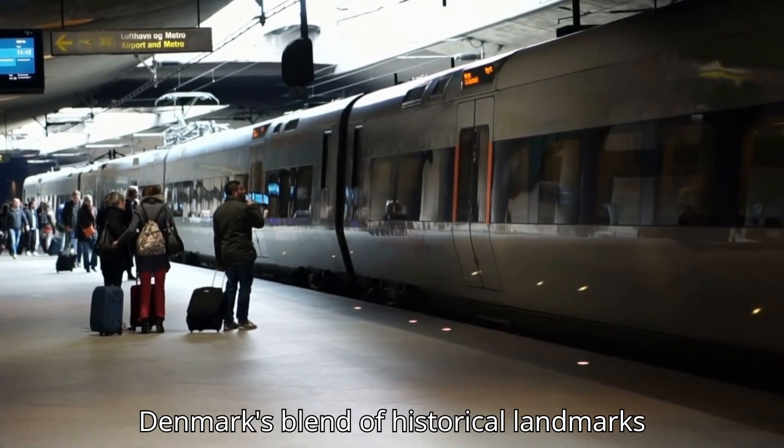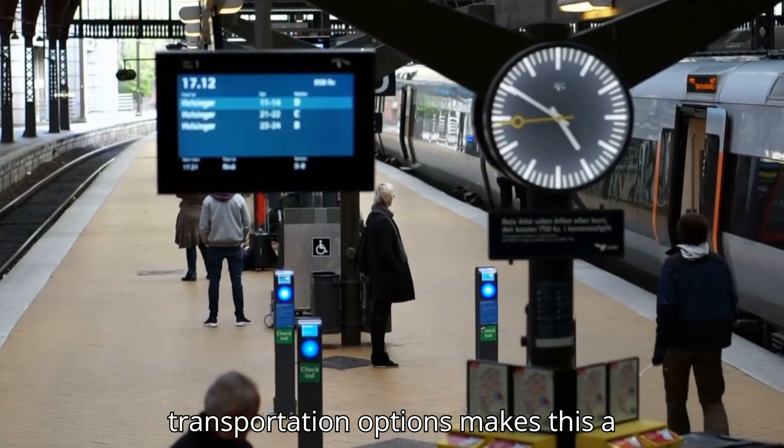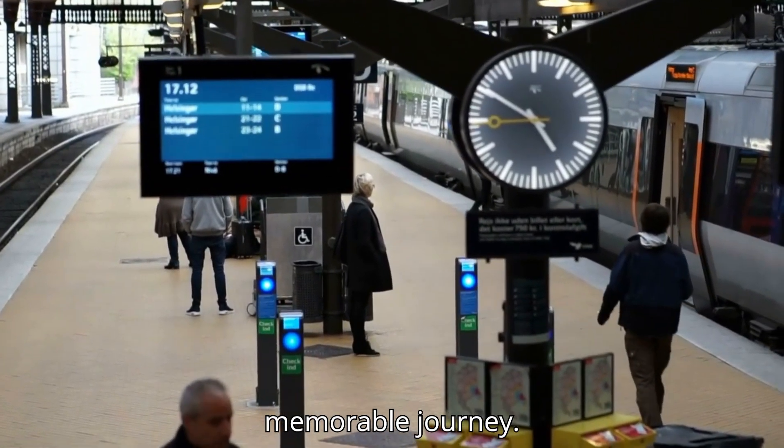Denmark's blend of historical landmarks and modern attractions, coupled with easy transportation options, makes this a memorable journey.